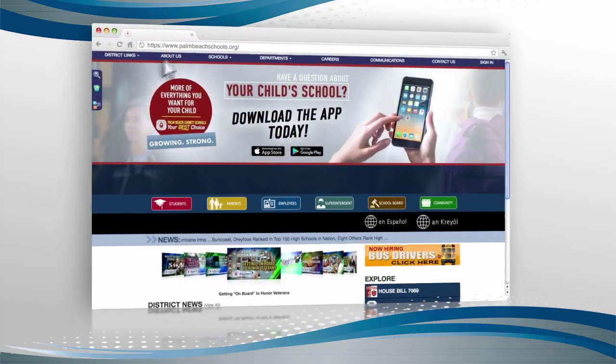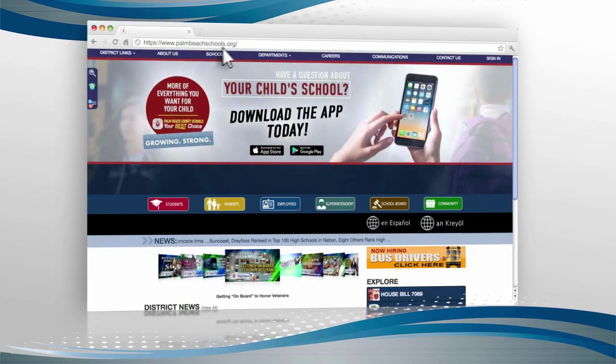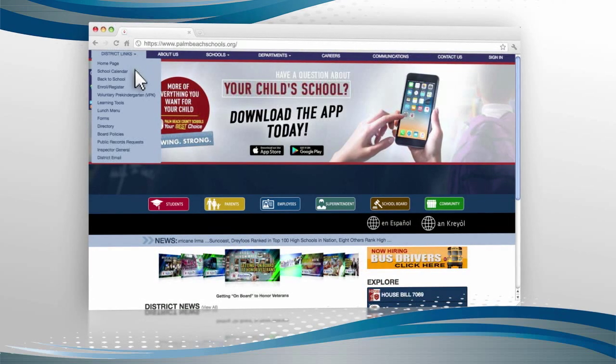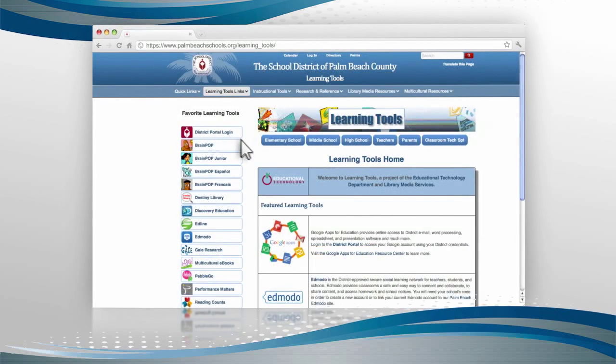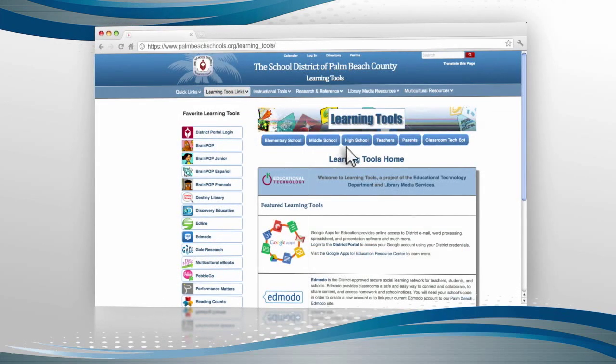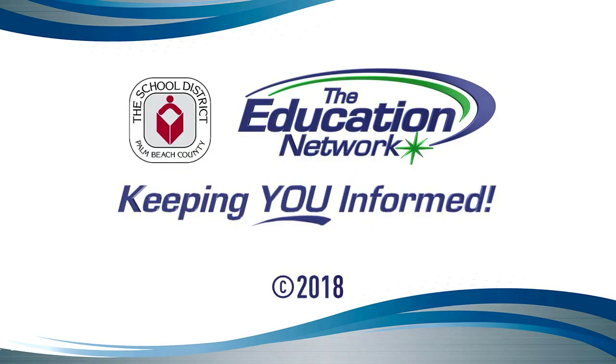You can find Khan Academy by going to palmbeachschools.org. Look for the district's link drop-down menu in the upper left and drag down to Learning Tools. Find your grade level and explore all the free resources available. Trisha Shervin reporting for the Education Network, keeping you informed.